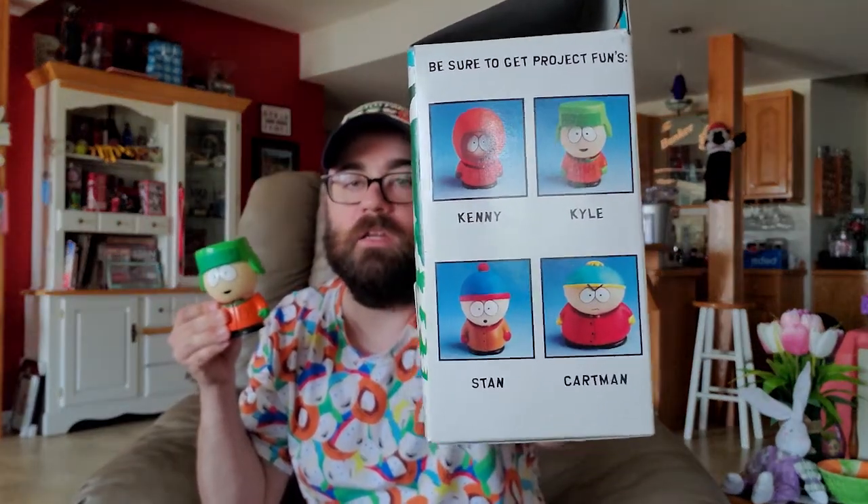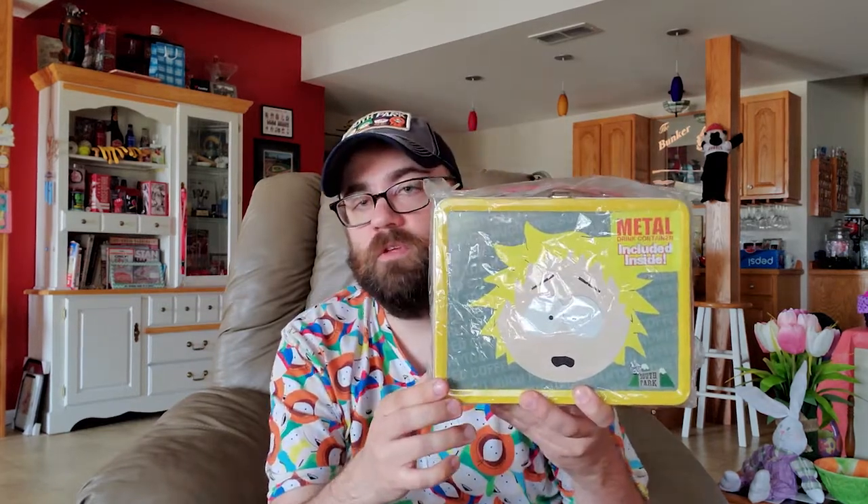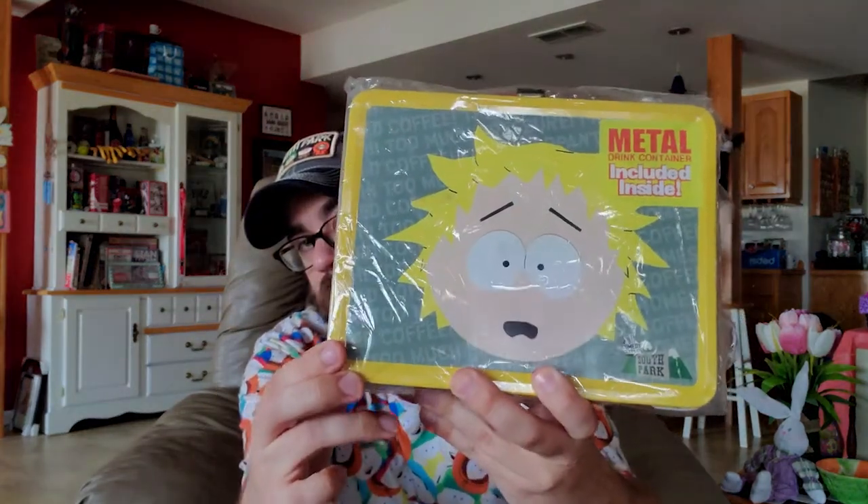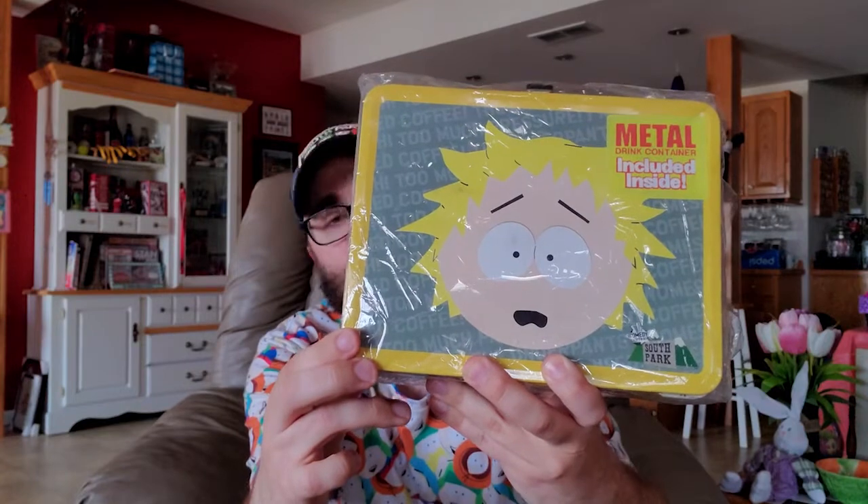Here is a Tweak lunch box. I can't remember if I ever opened it — I think I did and looked at the thermos and stuff, but I'm not going to open it for you guys now. This is my Tweak lunch box, it's still in perfect condition, still in a wrapper, still cool as fuck.